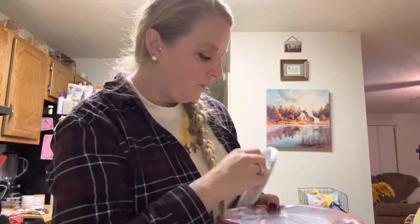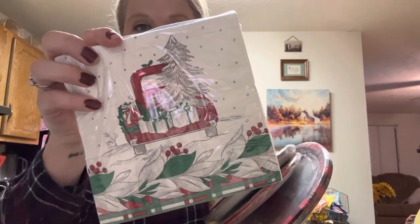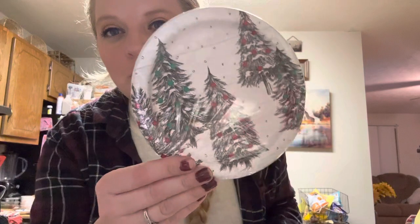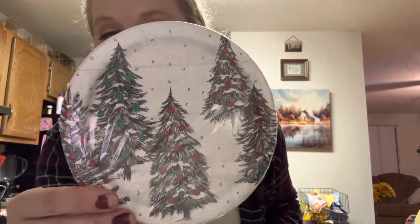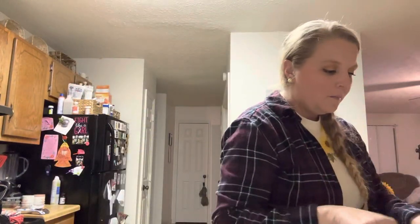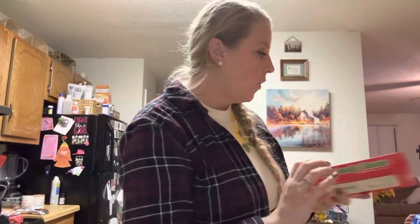I also got these maskins — they were a dollar. Look at these, they're super small but would be good for dessert or something. Aren't those cute? These were just a dollar so I had to get those because I just thought they were super cute.